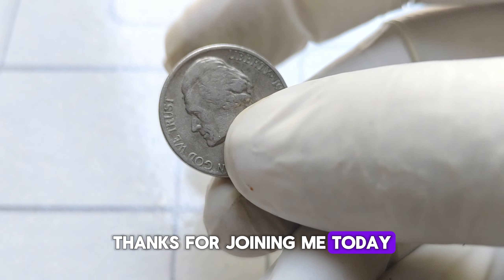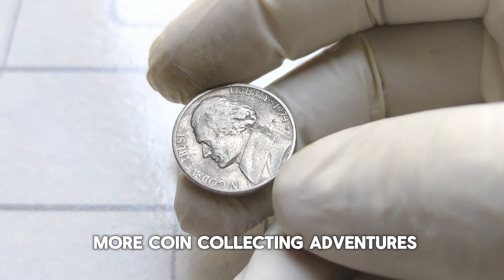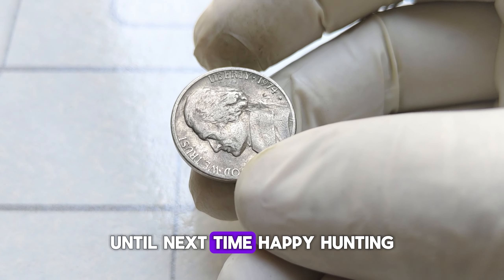Thanks for joining me today. Don't forget to like, share, and subscribe for more coin-collecting adventures. Until next time, happy hunting!